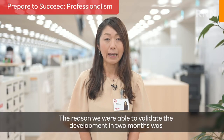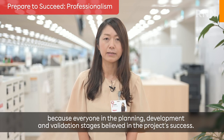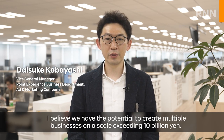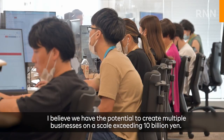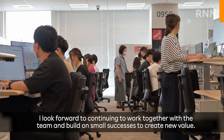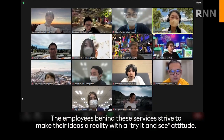No one had any previous knowledge of digital flyers, but in order to make it a reality, we started small and found success supported by the numbers before moving to the next step. The reason we were able to validate the development in two months was because everyone in the planning, development, and validation stages believed in the project's success. By utilizing Rakuten Group assets, I believe we have the potential to create multiple businesses on a scale exceeding 10 billion yen. I look forward to continuing to work together with the team and build on small successes to create new value. The employees behind these services strive to make their ideas a reality with the try-it-and-see attitude.